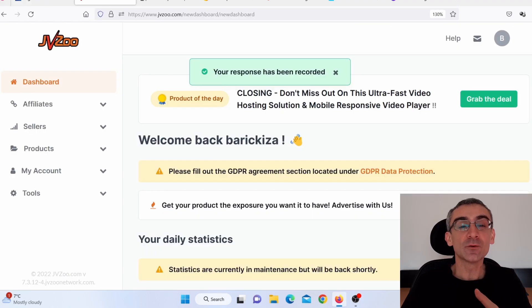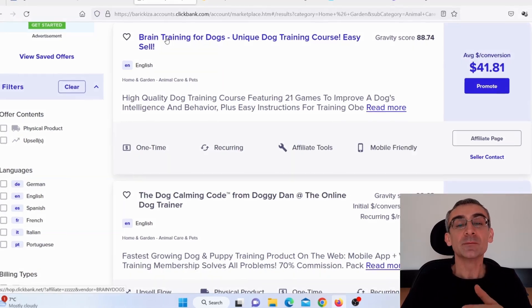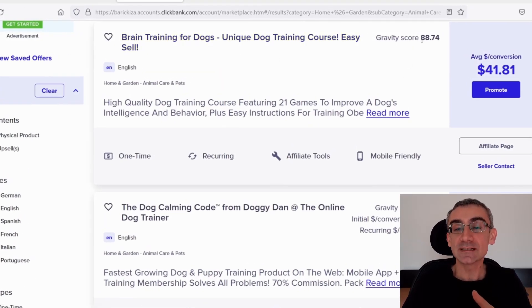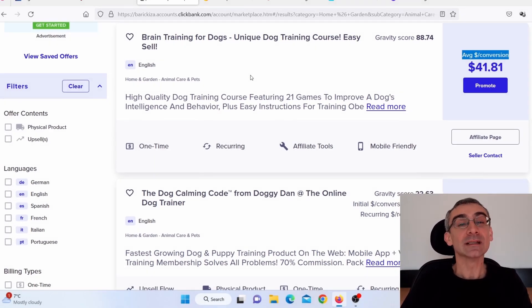Next, you need to find products to promote. You can use Digistore24, JVZoo, WarriorPlus, Commission Junction, or any other affiliate network. For this video, I'm going to use ClickBank. Let's say I'm in the dog niche and I wish to promote this product — Brain Training for Dogs. The gravity is 88, I can make $41 per sale on average, and it's been a top-selling product on ClickBank for five years.